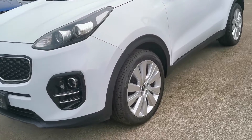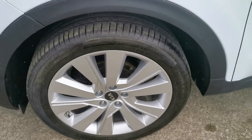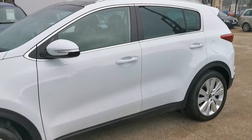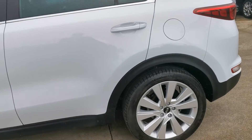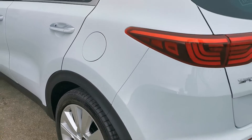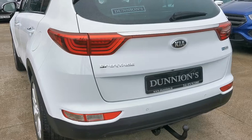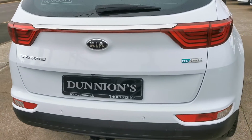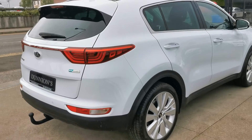Top of the range model including 19-inch alloy wheels. Panoramic glass to the rear, chrome door exterior. Very nice condition all around. Parking sensors to the rear. LED tail lights, and also has a tow bar.